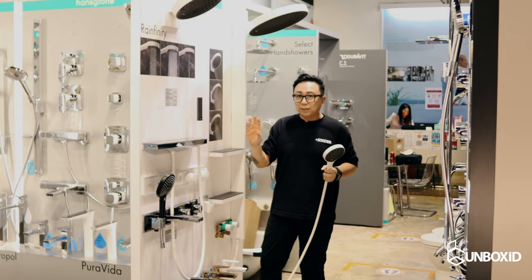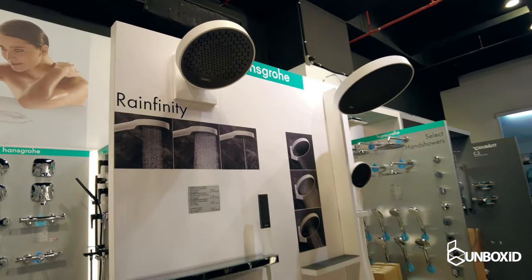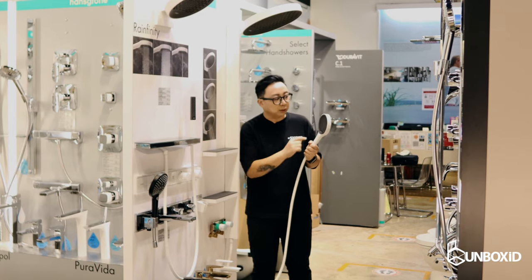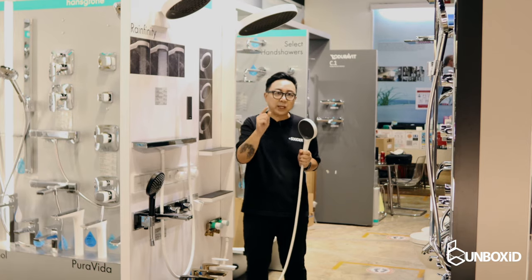This is an integrated package which means that not only do you have the rain shower at the top, you also have a handheld and integrated shelving, which means that you have everything in one neat little package. This is also very unconventional because the Refinity series actually comes with very small and very fine nozzles which allows it to mimic the rain itself.